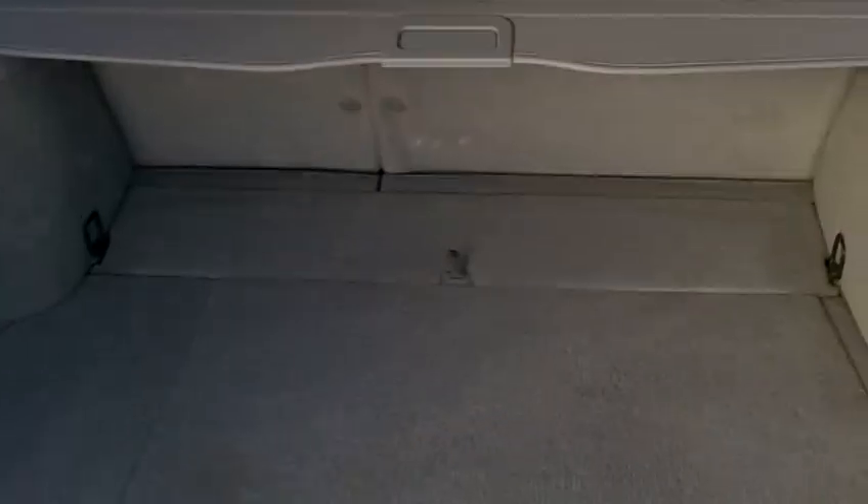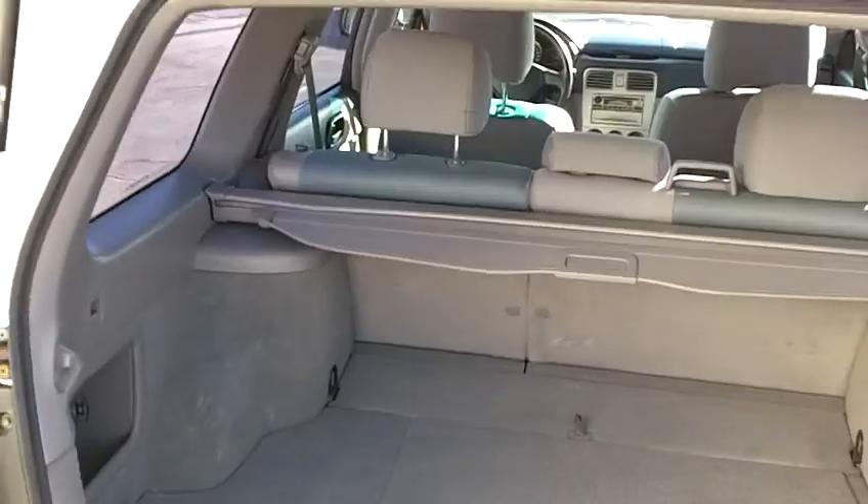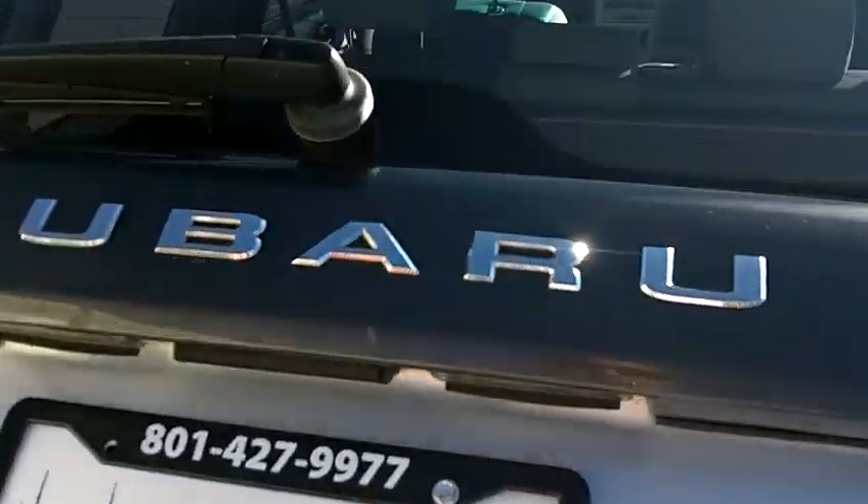The rear cargo area is also very clean. It's got a privacy shade that you pull out, so you can keep your valuables and other items out of sight and out of the sun's damaging rays.